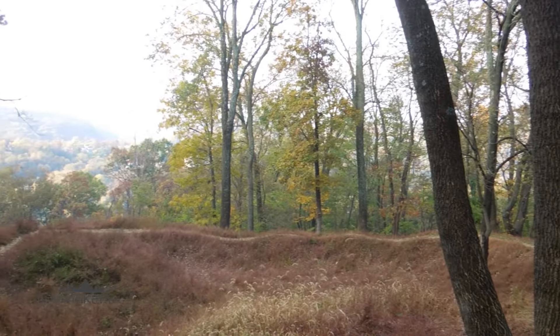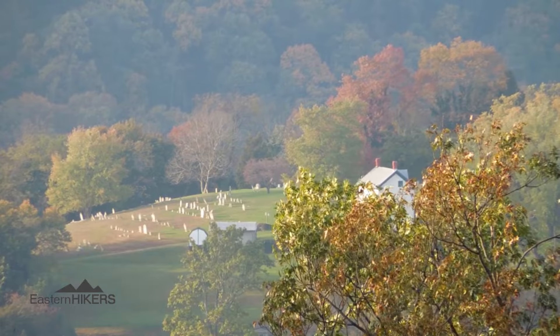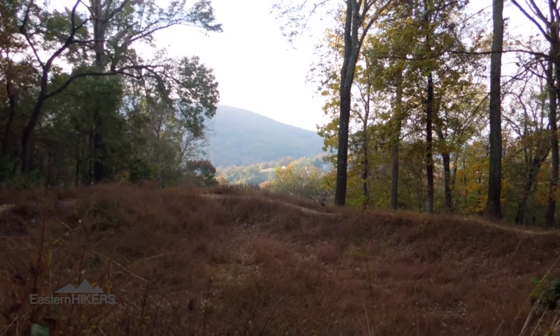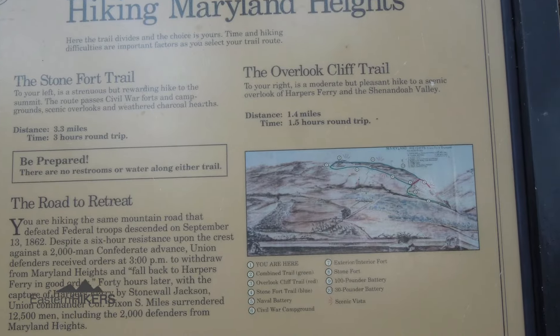There are three trails that make up the Maryland Heights trail system: red, green, and blue. These trails create two popular routes — the overlook route and the stone fort route. The overlook route is the most popular and includes the green and red trails. The trail is approximately 2.8 miles round trip.